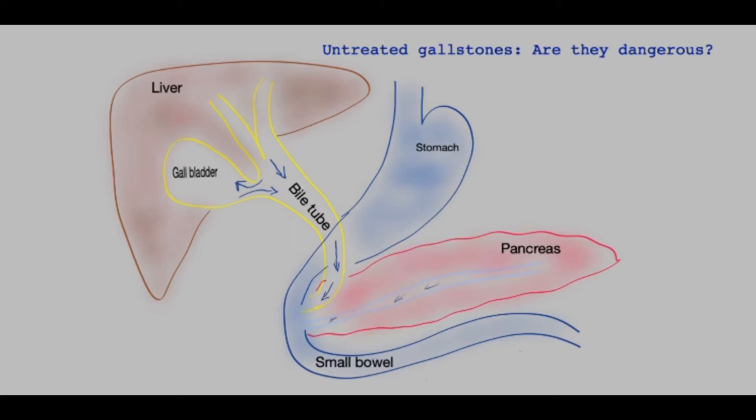Before getting into that, let's look at the anatomy. This is the liver. The liver has two tubes coming out that form a single tube, and connected to this tube is the gallbladder, which is a sac-like organ. The function of the gallbladder is to concentrate and store the bile. The arrows here indicate the direction of the bile. The bile tube comes down and goes through the pancreas.